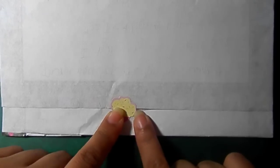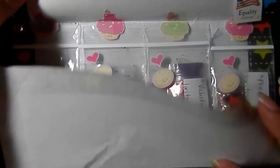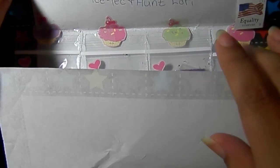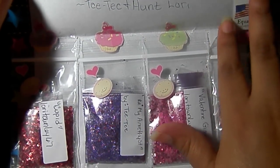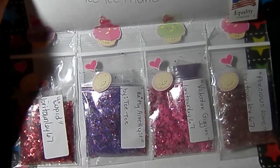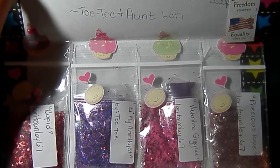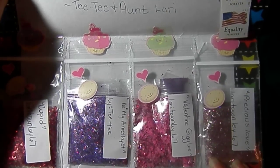Here is her swap. Look at the little cupcake — I love these little cupcake stickers. Look at how adorable. She put 'Thank you for hosting. My aunt and I had fun with your swap. Titi and Aunt Lori.' Titi, thank you for participating. She's so sweet — that's Lori's niece and she's so sweet.